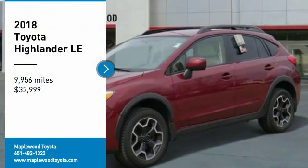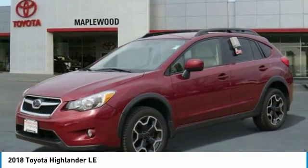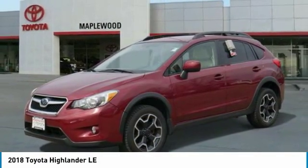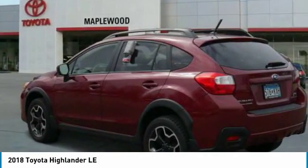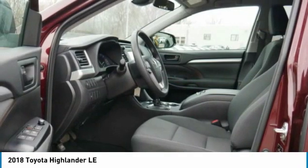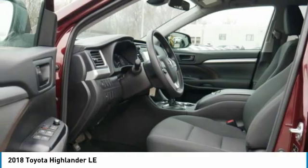Stop by and take a look at the 2018 Highlander. The Highlander is the SUV that's thought of everything. The Highlander offers seating for up to seven and features Toyota's innovative center stow design. The second row bench seat folds away, leaving a pair of captain's chairs.